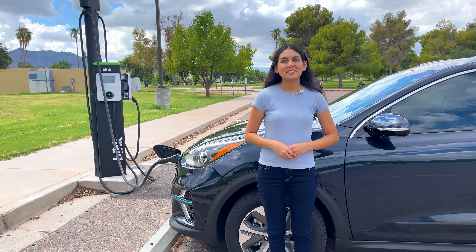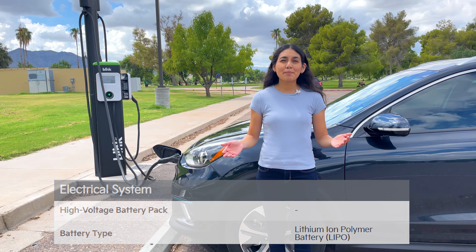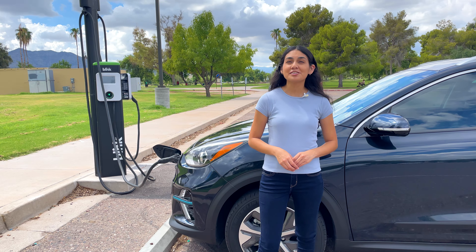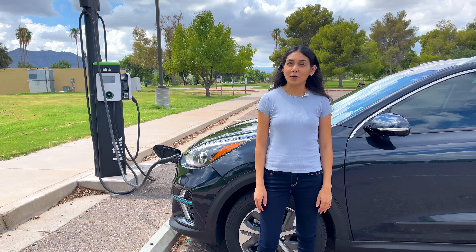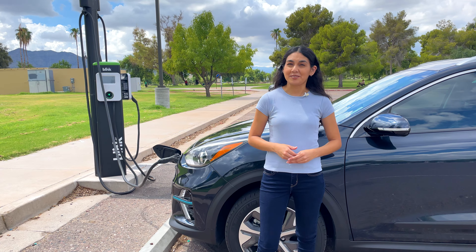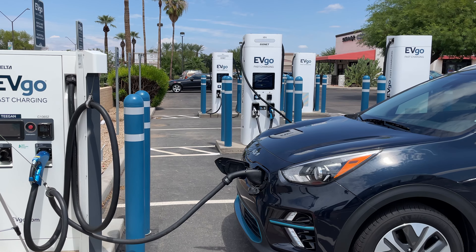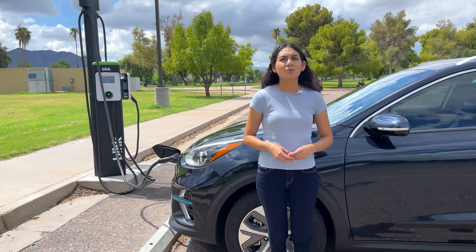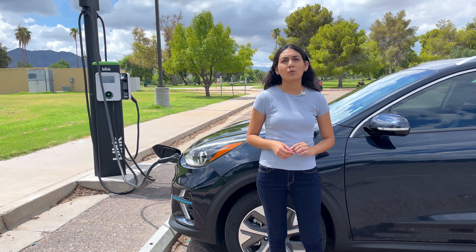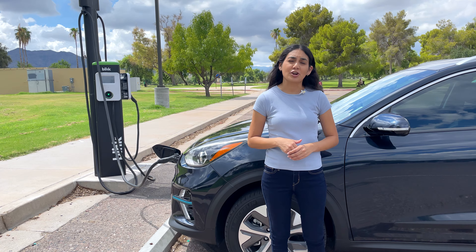The Kia Niro EV has a battery pack comprised of lithium-ion polymer cells. It has a capacity of 64 kilowatt hours and can output up to 170 kilowatts. The pack has a nominal voltage of 356 volts, which is pretty normal for an EV. Its maximum DC charging rate is 100 kilowatts, which is a bit lower than I would have hoped for in a car made in 2022. This gives the car a C-rating around 1.5, whereas a lot of newer cars are coming out with C-ratings a little over 3.